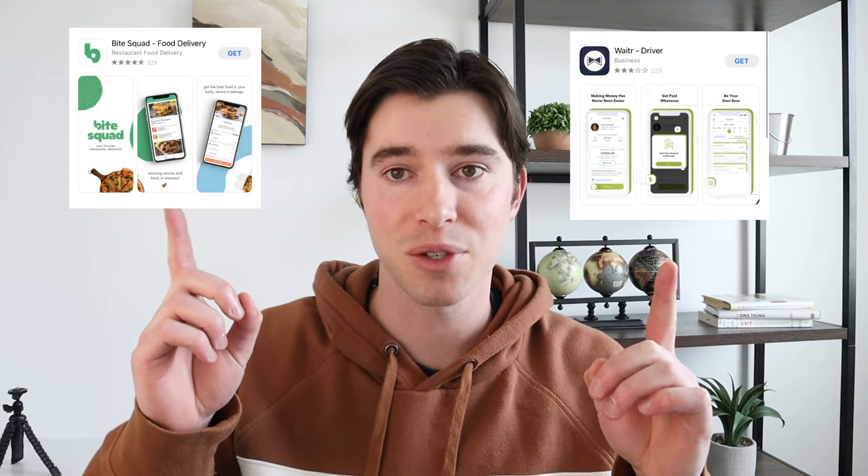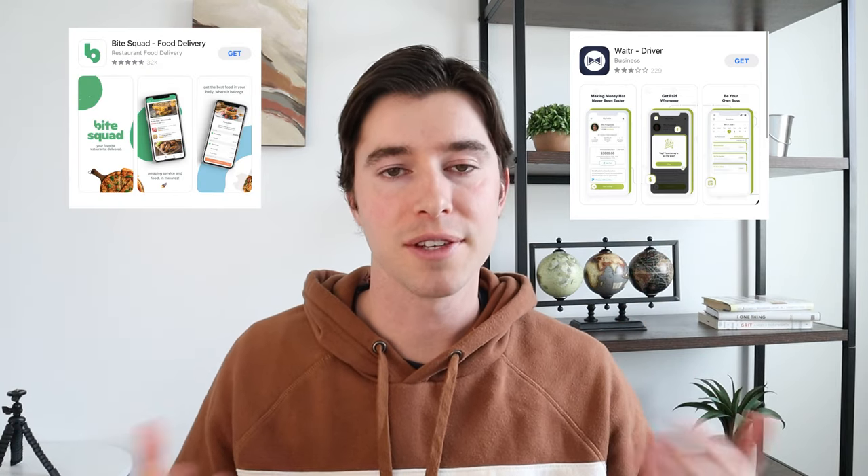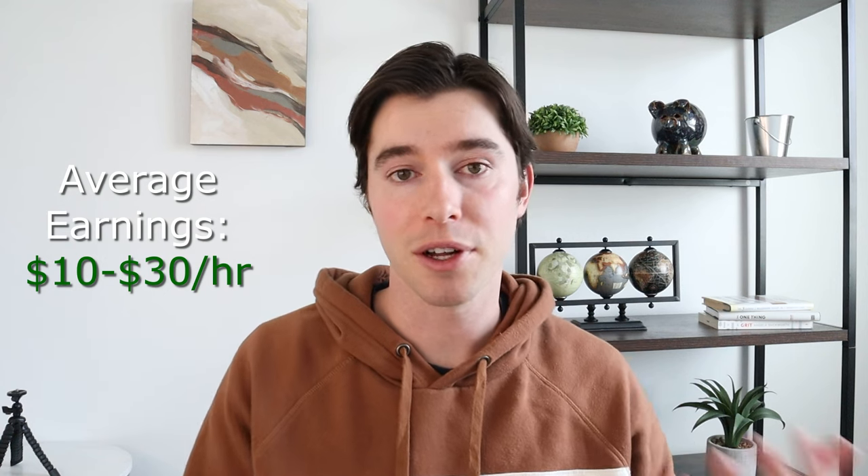This next one is kind of a two-in-one: it's both Waiter and BiteSquad. These two are partnered with the same company called Delivery Logistics, so they're basically the same thing, and you're going to be making most of your money from tips. Your base pay is only $5, so your income is a lot more variable — if you're delivering in an area where people are more generous, you can make pretty good money. What's nice is you're paid every week on Friday and you can withdraw your earnings at any time. With tips, you can end up making anywhere from $10 to even $30 an hour.